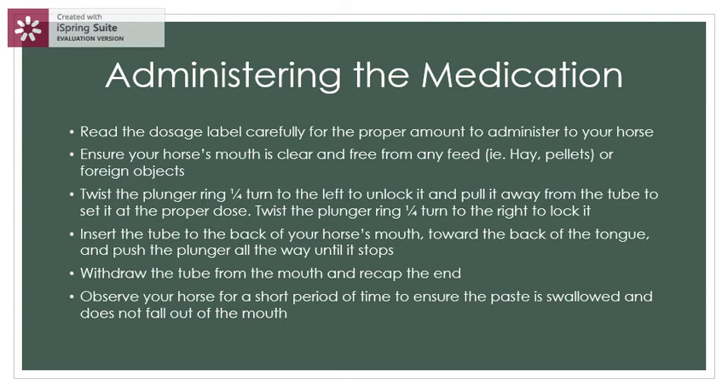Twist the plunger ring one quarter turn to the right to lock it. Insert the tube to the back of your horse's mouth toward the back of the tongue and push the plunger all the way until it stops. Withdraw the tube from the mouth and recap the end. Observe your horse for a short period of time to ensure the paste is swallowed and does not fall out of the mouth — typically just a few minutes.